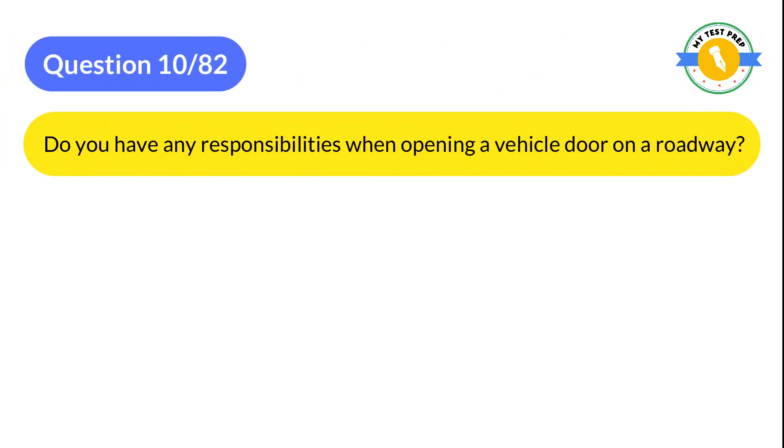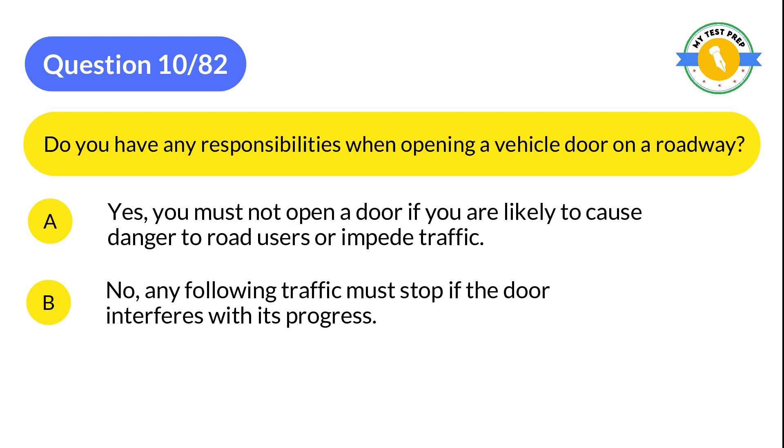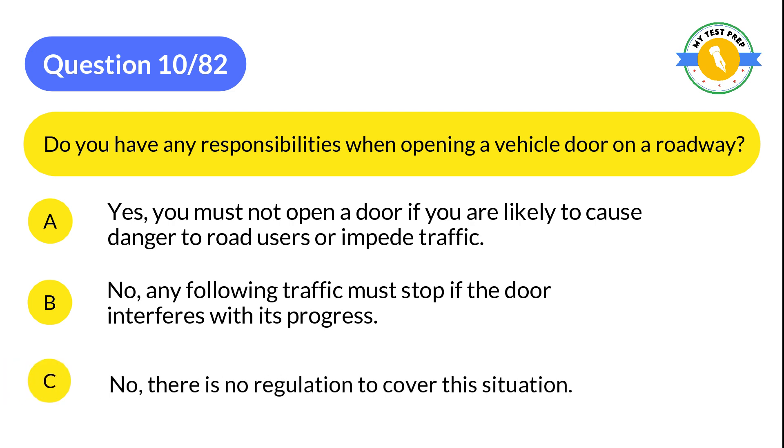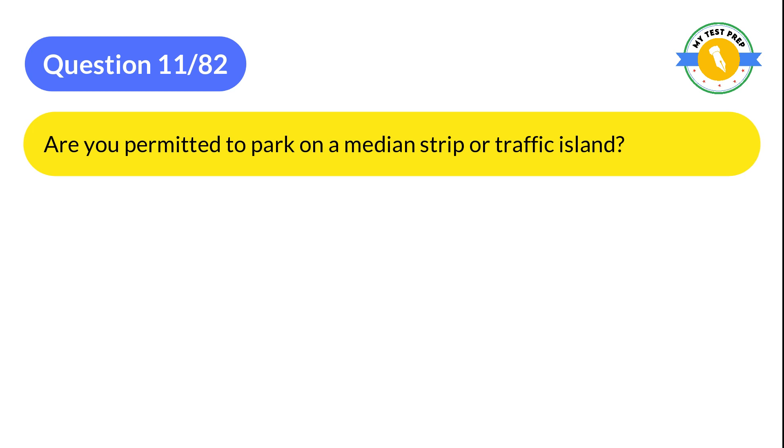Question 10: Do you have any responsibilities when opening a vehicle door on a roadway? A: Yes, you must not open a door if you are likely to cause danger to road users or impede traffic. B: No, any following traffic must stop if the door interferes with its progress. C: No, there is no regulation to cover this situation. The correct answer is A: Yes, you must not open a door if you are likely to cause danger to road users or impede traffic.